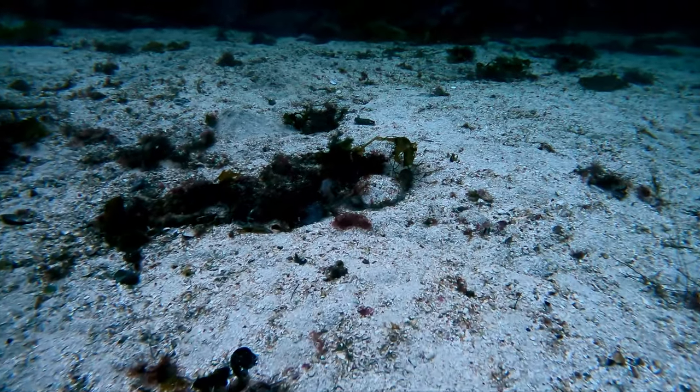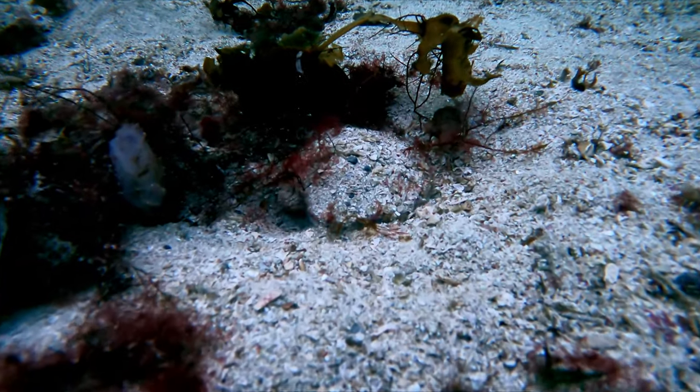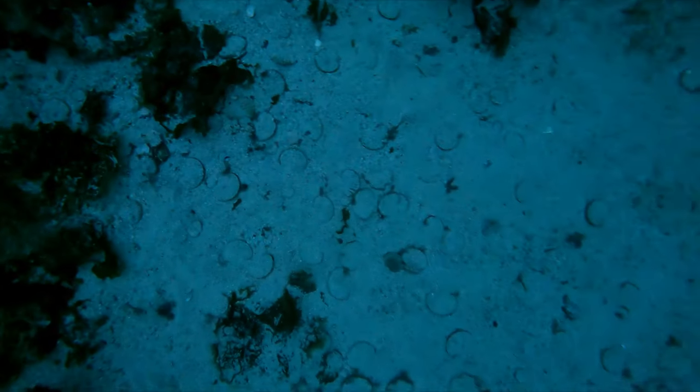Scallops are some of the best seafood Norway has to offer. They can be both tricky to find and far apart, but sometimes you hit the jackpot.